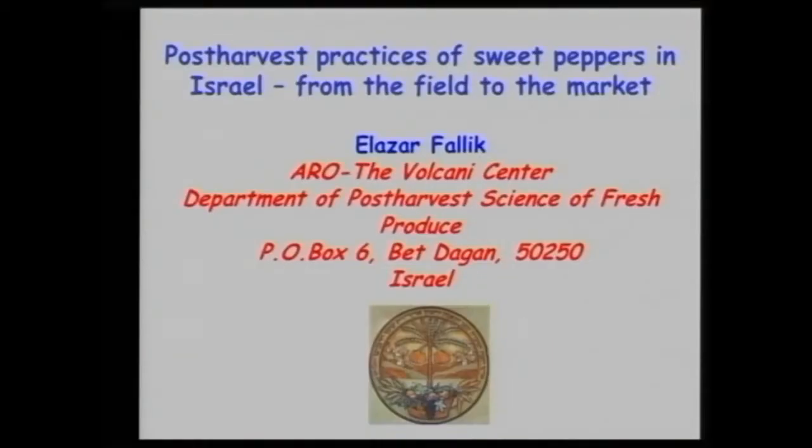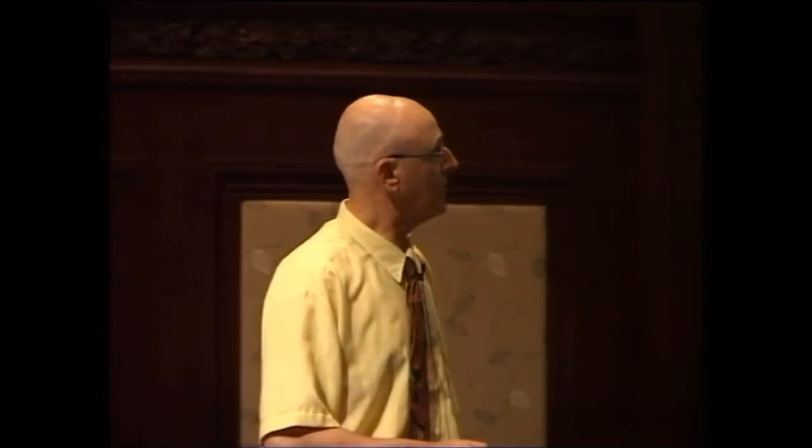My name is Eli, and I'm from the Volcani Center. Now we are going to switch from very tiny creatures that you can hardly see to big ones and very tasty. This is the sweet pepper. The Volcani Center belongs to the Ministry of Agriculture. This is the research arm of the ministry and is responsible for about 70% of the agricultural research conducted in Israel.